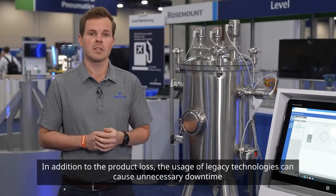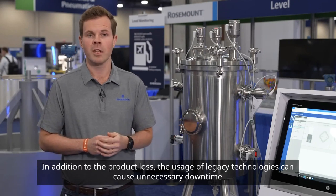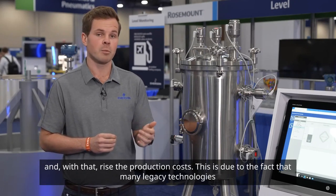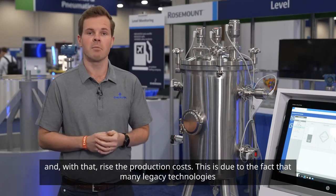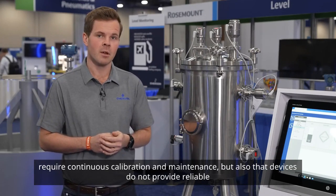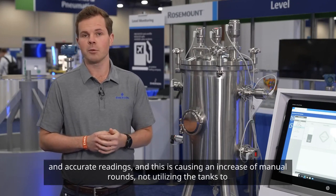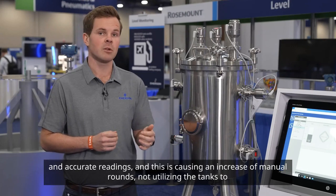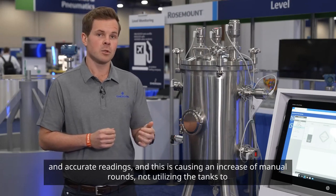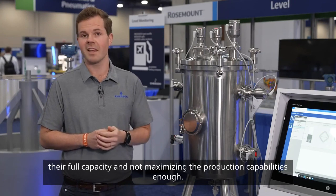In addition to the product loss, the usage of legacy technologies can cause unnecessary downtime and with that raise the production costs. This is due to the fact that many legacy technologies require continuous calibration and maintenance, but also that devices do not provide reliable and accurate readings, causing an increase of manual rounds, not utilizing the tanks to their full capacity and not maximizing the production capabilities enough.